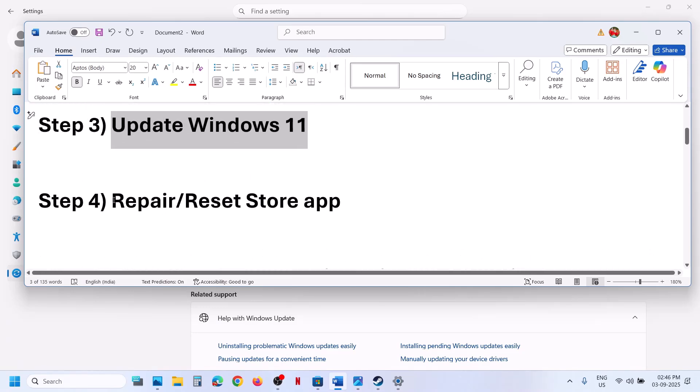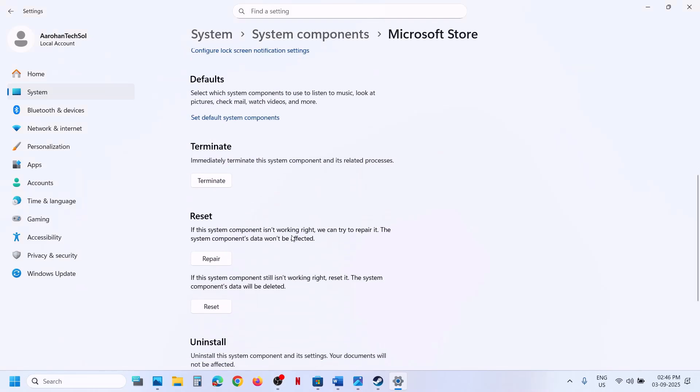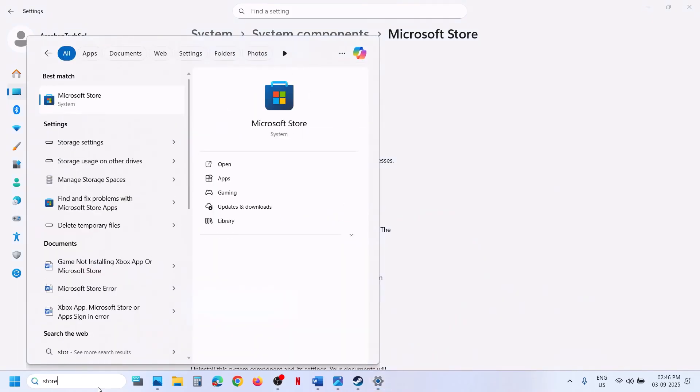If still not working, the next step is to repair or reset the Store. Type 'Microsoft Store' in the Windows search box, right-click on Microsoft Store, and go to App Settings. Scroll down, click Terminate, then click Repair. After the repair, open Store and check. If still not working, click Reset and confirm Reset. Once the reset is complete, open Microsoft Store and check.